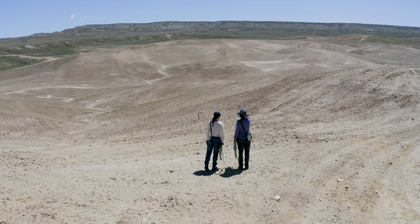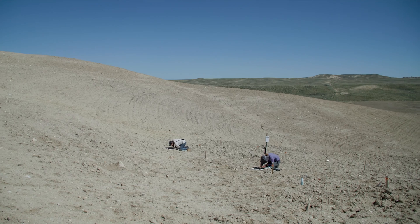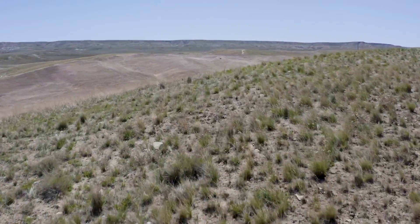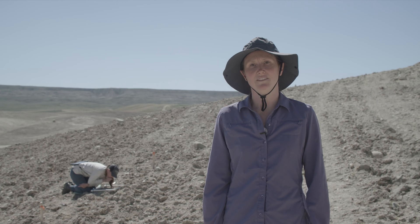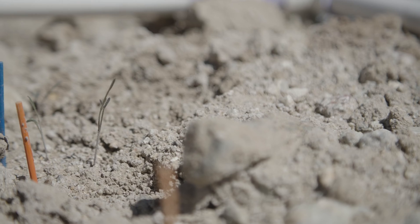Then we move them out to the field where it really matters. We're working with our partners, the Bureau of Land Management and Department of Environmental Quality's Abandoned Mine Land Division, to test these species at a reclaimed mine site. This used to be an old uranium mine, and DEQ is now working on reclaiming it and putting back native vegetation, and we're seeing if these species grow well on these really disturbed soils.